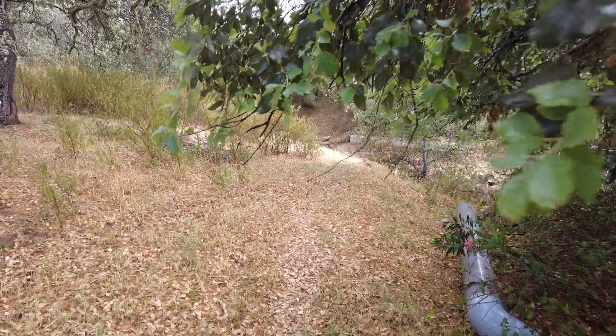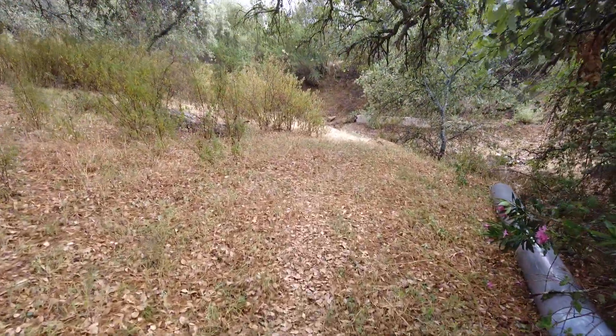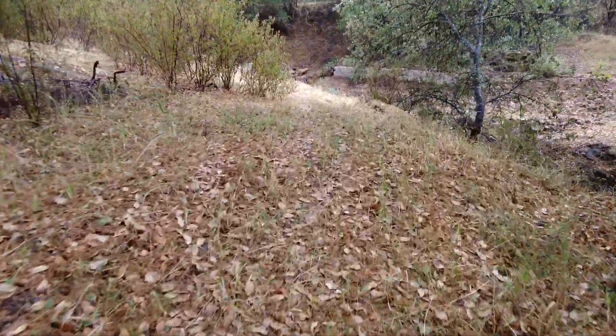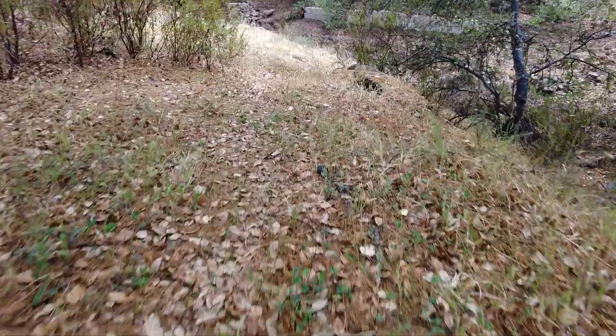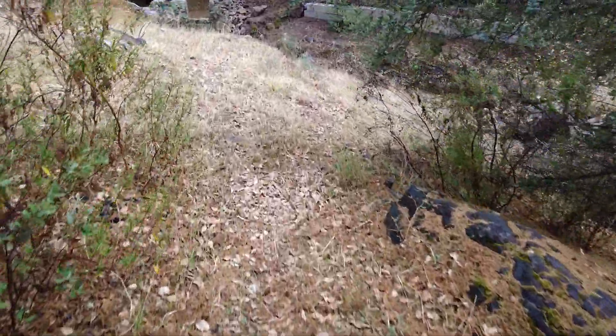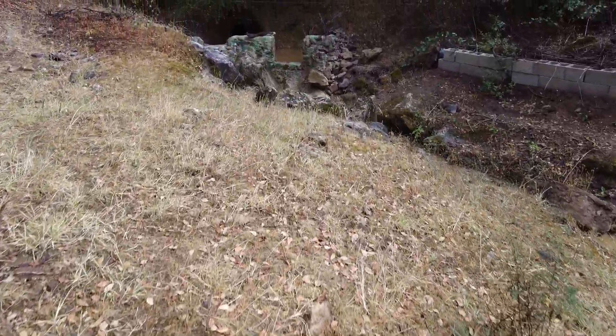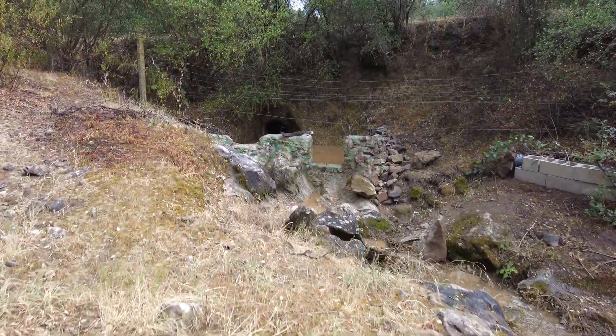Let's see what's happening with the little river that runs through the property. A dam was constructed here as well.